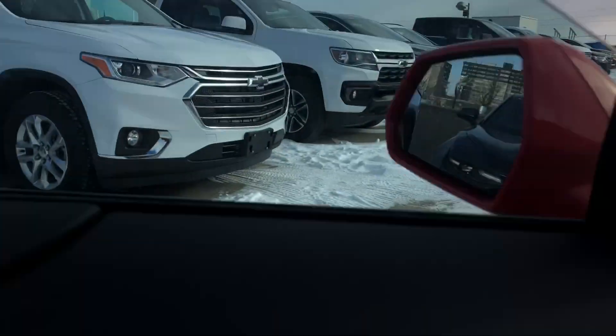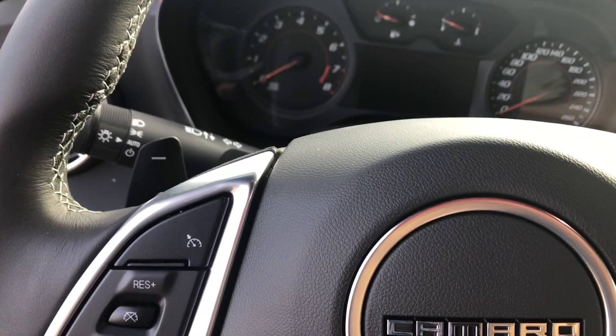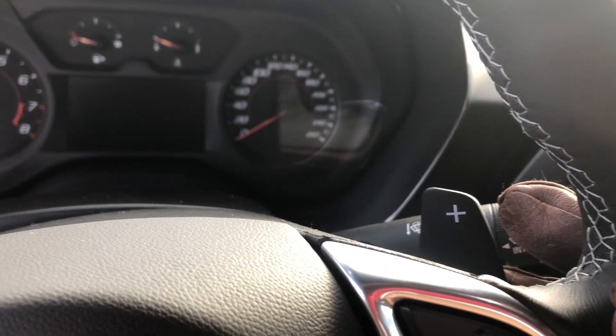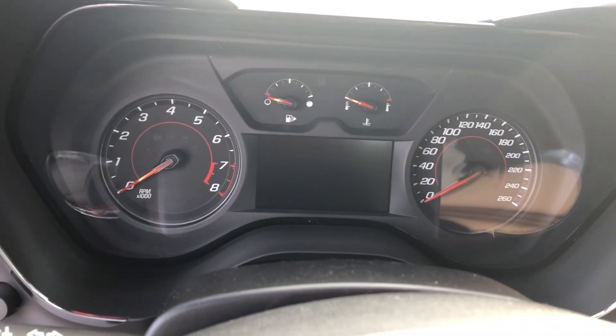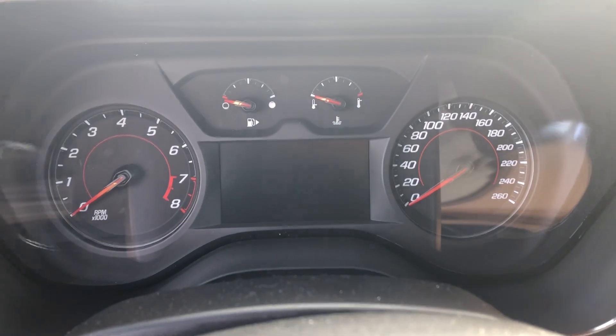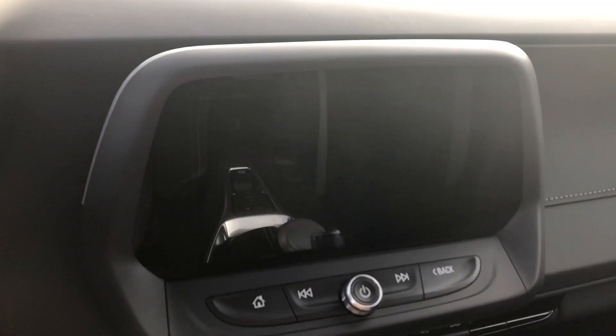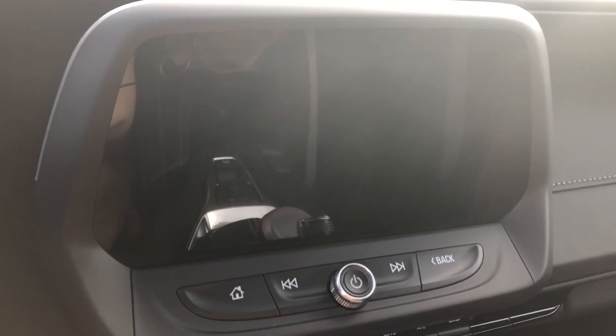Now we're going to get into the cabin to see our steering wheel right in front of us with cruise controls, voice and audio commands, as well as paddle shifters for when that 10-speed transmission is in manual mode — and trust me, it is fun to drive. We have our 4.2 inch driver's information center, which tells you what you need to know when you're on the go. We have our push start engine button here. This vehicle is equipped with the Chevrolet Infotainment 3 Plus system — an 8-inch high-def touchscreen with Apple CarPlay and Android Auto capabilities.